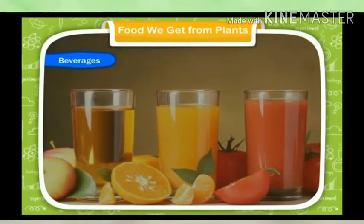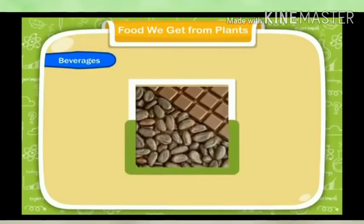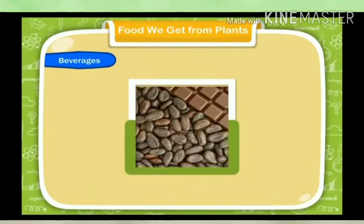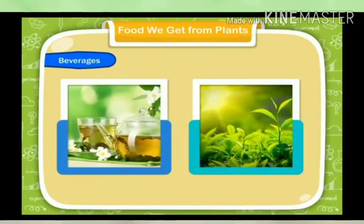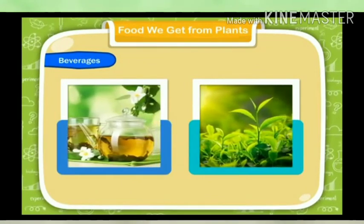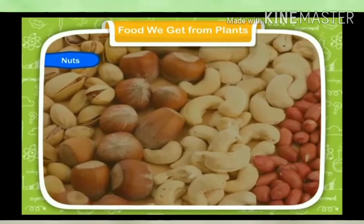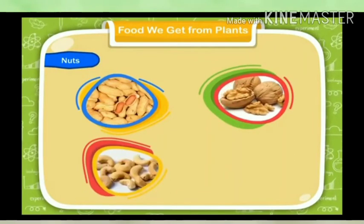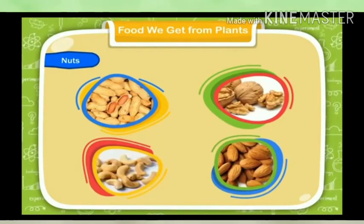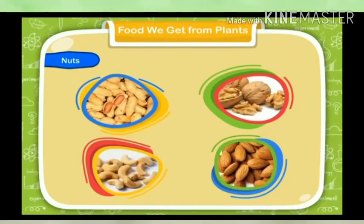Beverages: We use the seeds of coffee and cocoa plants as drinks, used to make coffee or cocoa. We also use the leaves of some plants as drinks, such as tea — we get tea from the leaves of the tea plant. Nuts: Some plants give us nuts such as groundnuts, walnuts, cashew nuts, almonds, etc. These are also seeds of plants which are eaten by us.